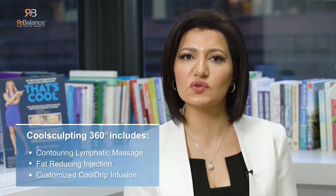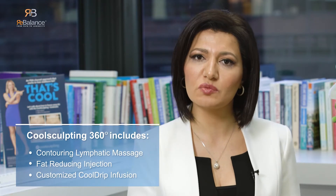Hello, welcome to Rebalance. I'm Dr. Natalia and I'm excited to introduce today a unique twist on the CoolSculpting procedure. It includes contouring lymphatic massage, a customized vitamin-infused CoolDrip, and a fat-reducing lipotropic injection. This new treatment is named CoolSculpting360 and it focuses on strengthening the typical benefits and improves the results of your CoolSculpting treatment.